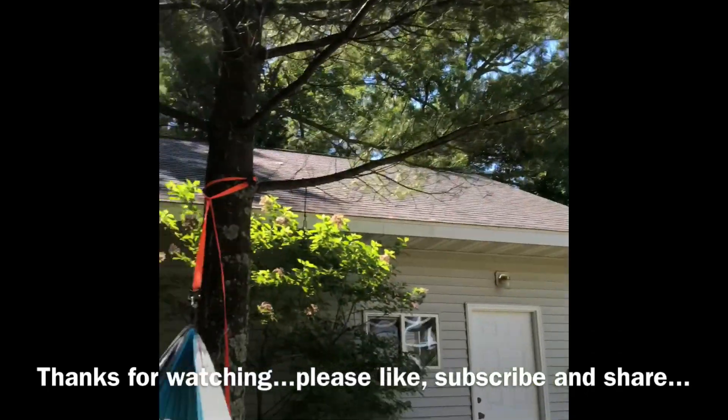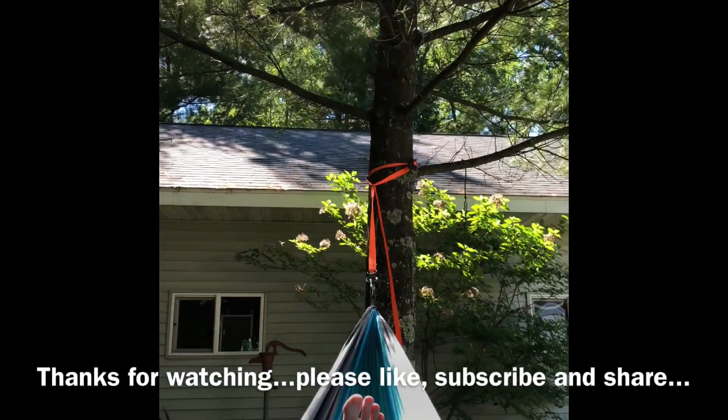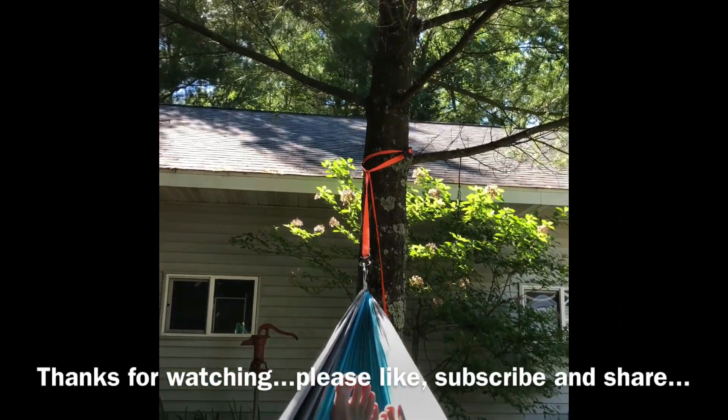Not a bad spot after a long day of hard work on the van, I must say. We'll fix this in post — no, just kidding, do it live.